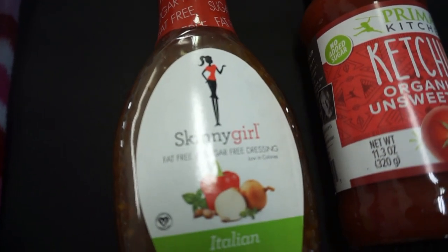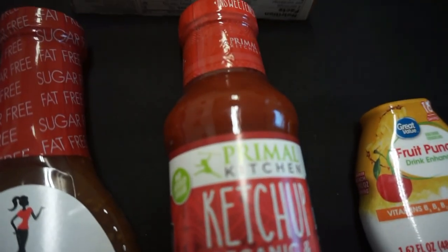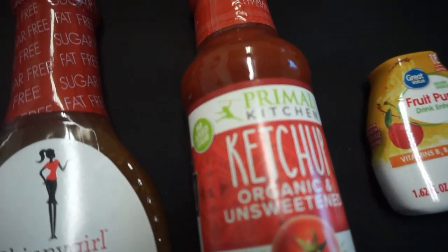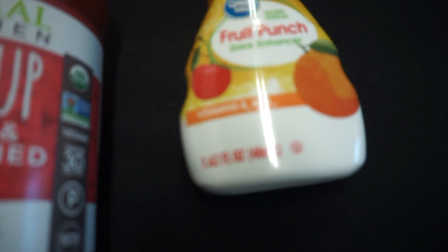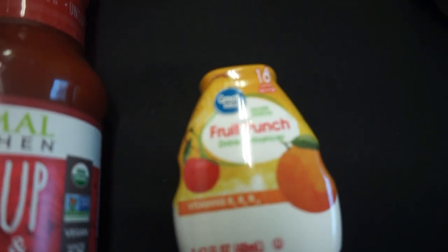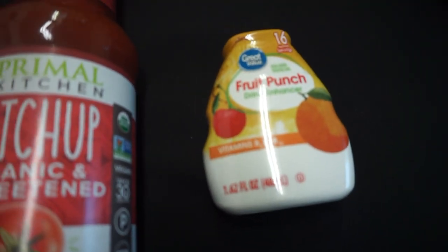I picked up a skinny Italian dressing — it's called Skinny Girl — and it was $2.38. I picked up a bottle of Primal Kitchen ketchup, unsweetened, for $5.12. I also picked up a bottle of water enhancer to put in our bottles of water — it was $2.34 and it's the Fruit Punch flavor.